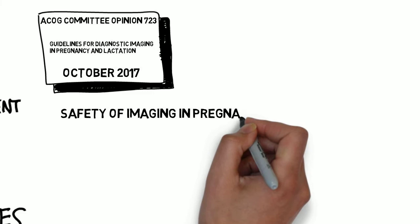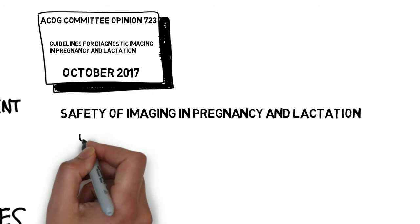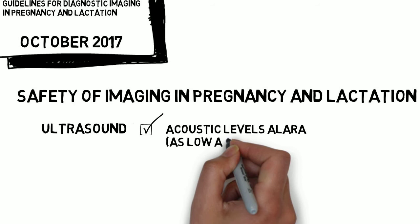First, let's get ultrasound out of the way. There are no proven harmful effects to the fetus for diagnostic ultrasound, including duplex Doppler and color Doppler. Imaging units are to keep acoustic levels as low as reasonably achievable — that's the ALARA principle. So, ultrasound is safe.